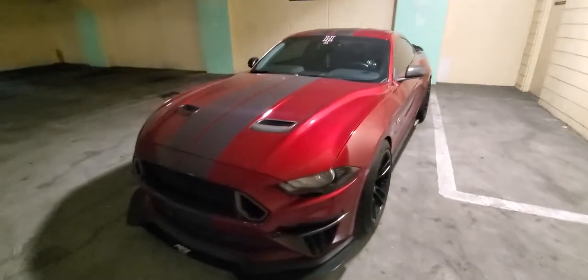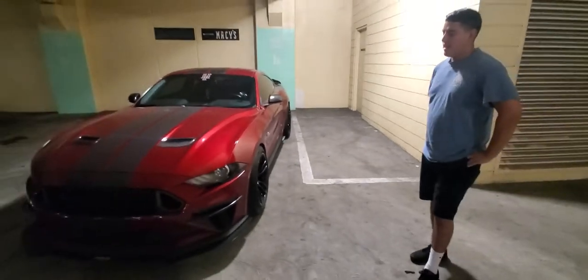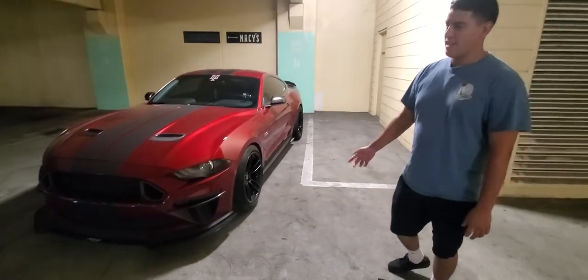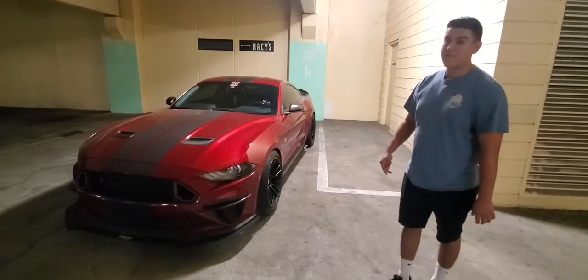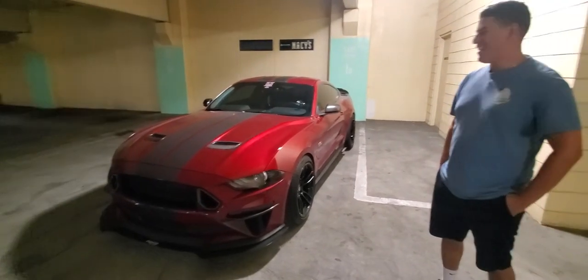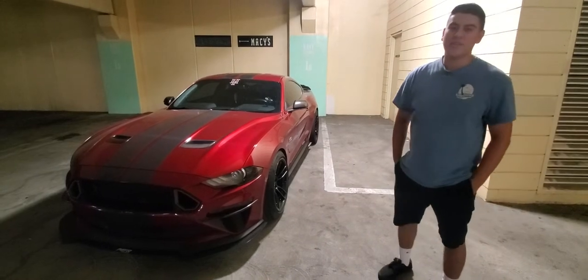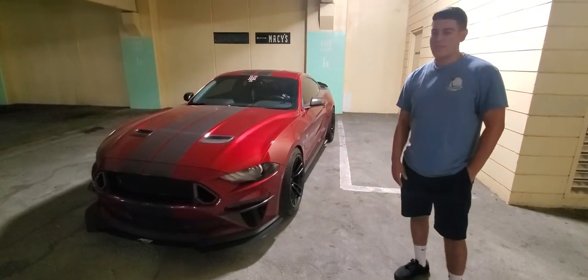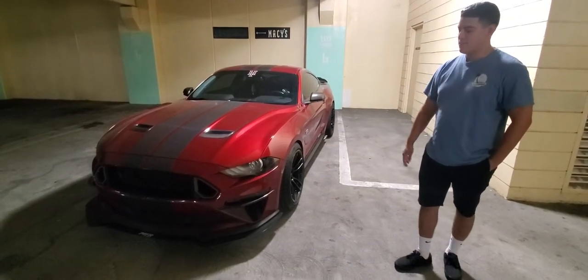What made you decide on a Mustang out of all the muscle cars out there? At first I had a 2017 EcoBoost, and then I had an accident — hydroplaning — and that was the end of that one. After that I was debating, there was a Camaro in the talks too, but I thought to myself I haven't really finished up with the whole Mustang experience, so I just continued on.